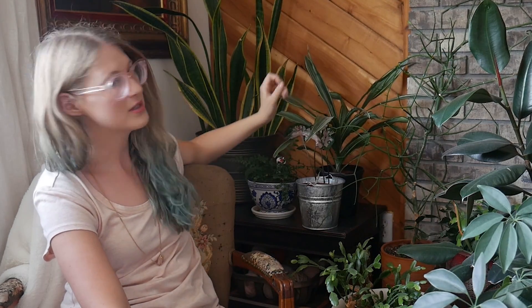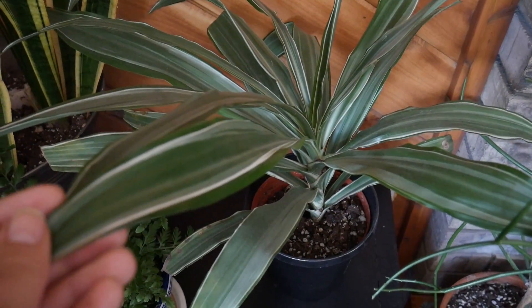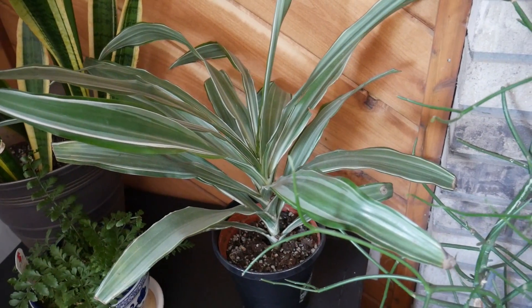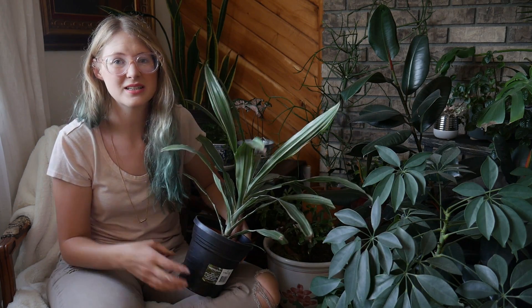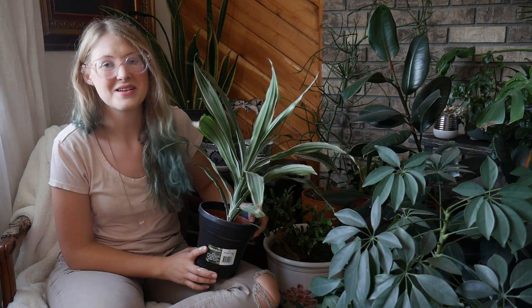Then I have this dracaena back here. This is actually the dark abyss of my living room because it gets the least amount of light. But this dracaena just brings so much color to this area — it's such a light, soft, sagey sort of green. It brings in that blue tint and it's great. I love it. I hardly have to water it, which is good because in this corner I don't have to remember to water it as often.